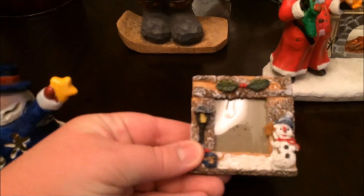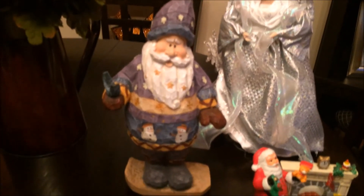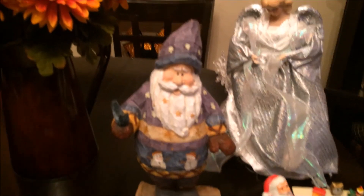Then I got this other picture frame — it's just a really tiny picture frame but it's adorable. Then I got this other tea light holder and it has a Santa with a fireplace, and the tea light actually shines through the fireplace, which I thought would be really cute.